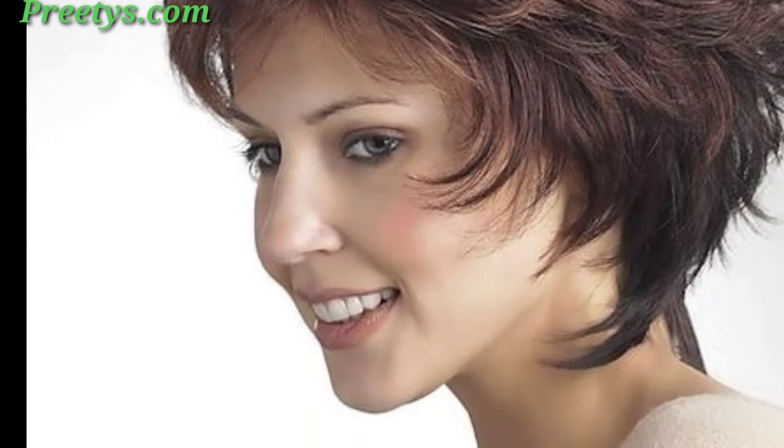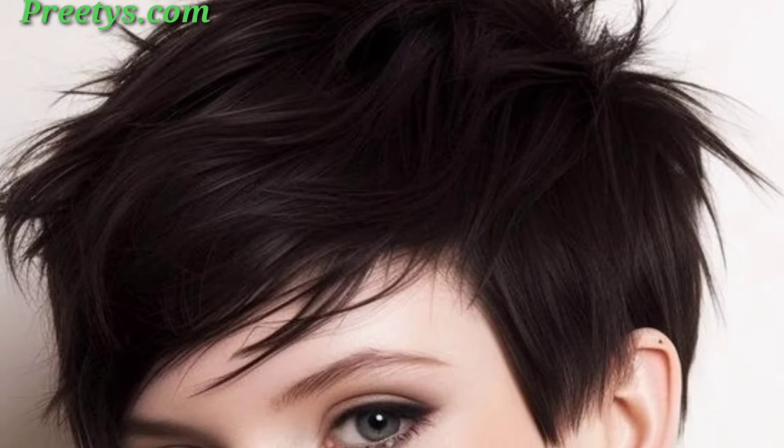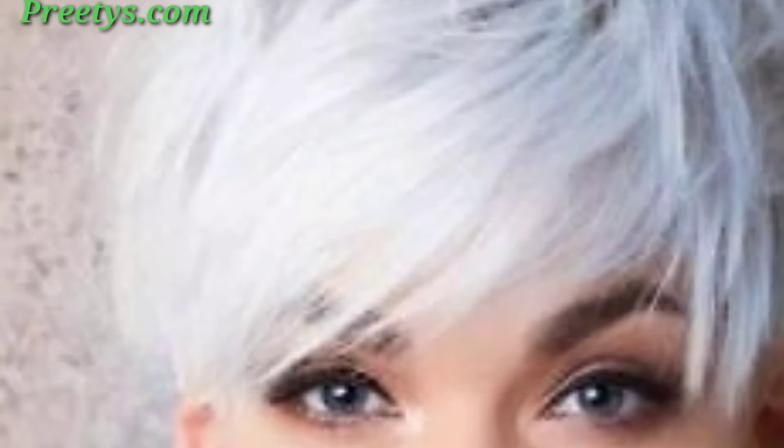A very short cut with minimal styling for a boyish look — keep the top slightly textured for added interest. Use a styling product to spike your hair for a punk-inspired look, and add a vibrant, unconventional hair color for an edgy statement.